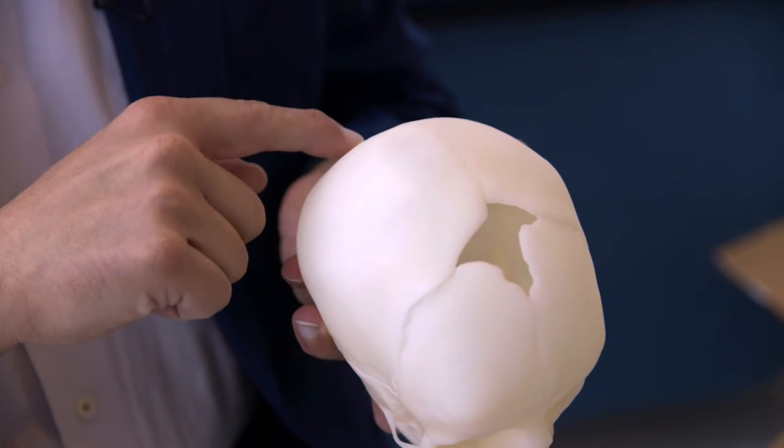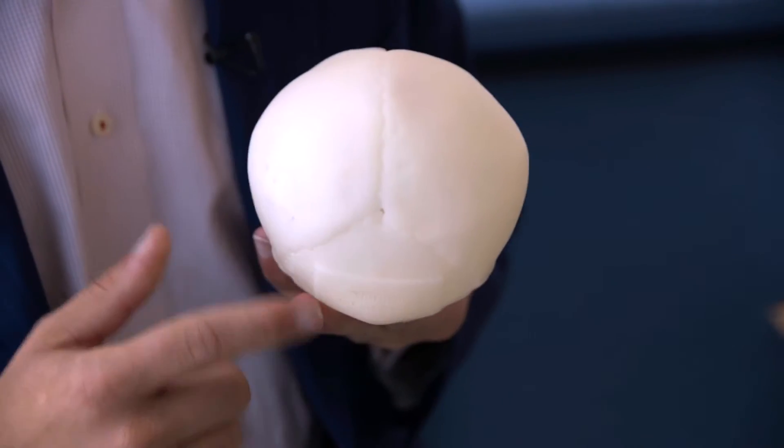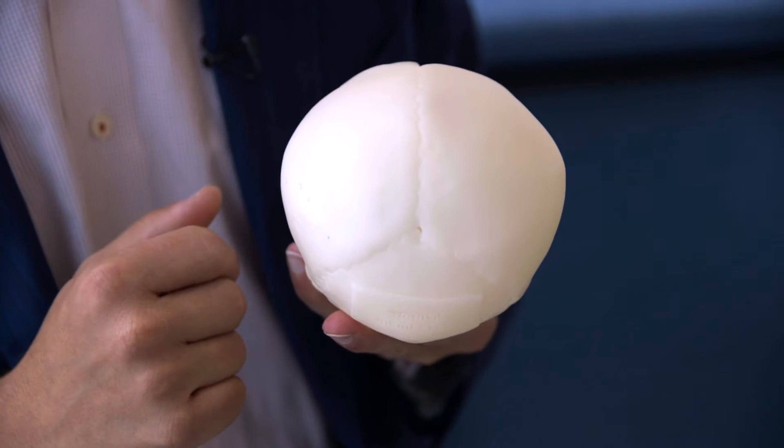Back from the fontanelle — anteriorly to posteriorly, or front to back — is the sagittal suture. And on the back of the child's head, we also worry about the lambdoid sutures as well.